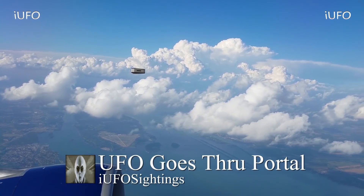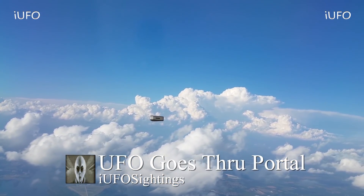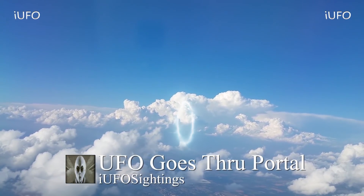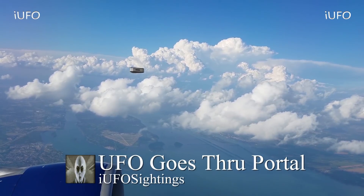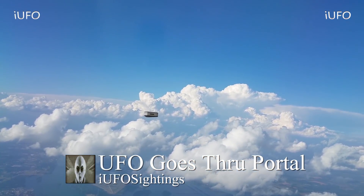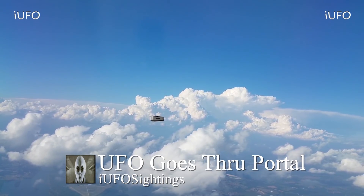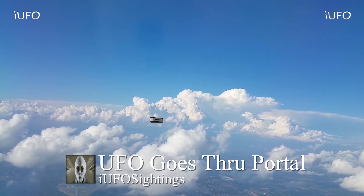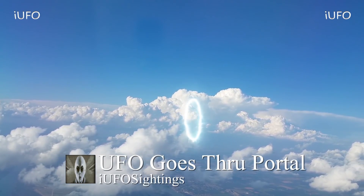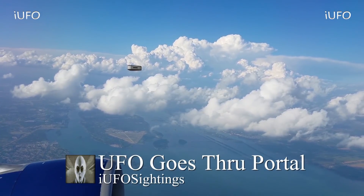Welcome back — UFO goes through portal. Take a look at this incredible footage. The object looks like a triangular shaped object. The source was in the cockpit and zoomed in — a portal just opens up, almost instantaneously, and the UFO goes right through it. This is brand new footage from July 29, 2018. The source adjusted his camera and was watching this thing — he didn't know what it was; it doesn't look like anything he's seen before.